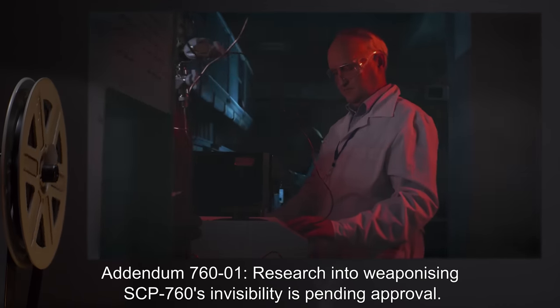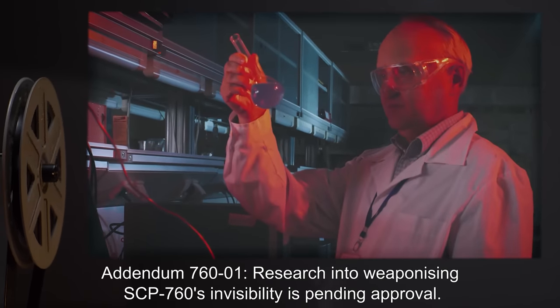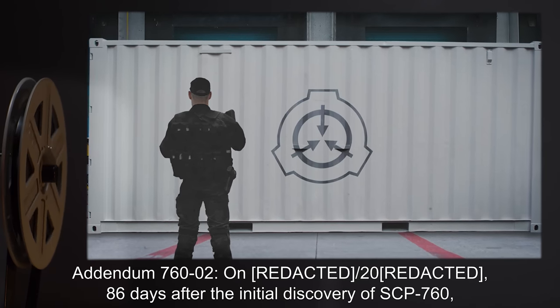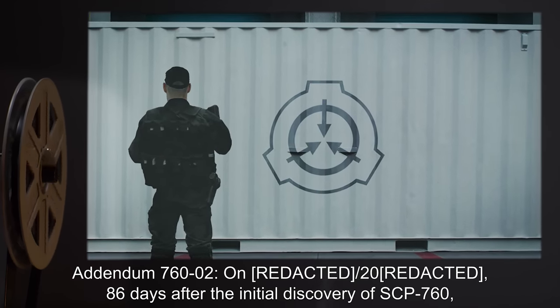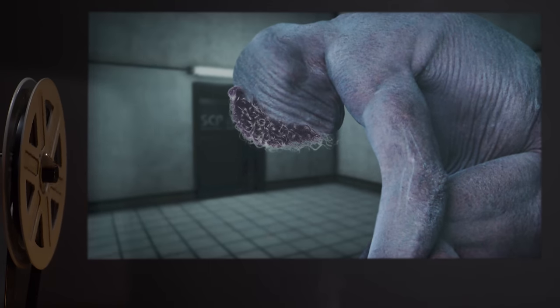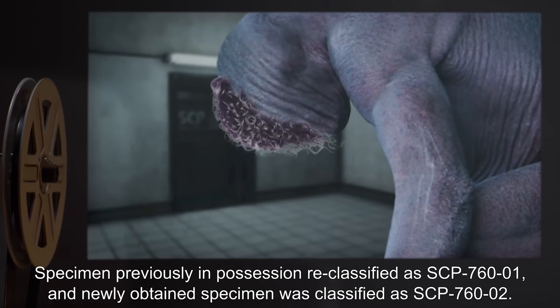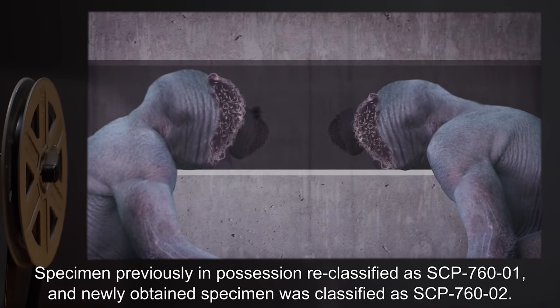Addendum 761: Research into weaponizing SCP-760's invisibility is pending approval. Addendum 762: On [date], 86 days after the initial discovery of SCP-760, another specimen of SCP-760 was obtained, revealing it to be a member of a species rather than an independent creature. The specimen previously in possession was reclassified as SCP-760-1; the newly obtained specimen was classified as SCP-760-2.